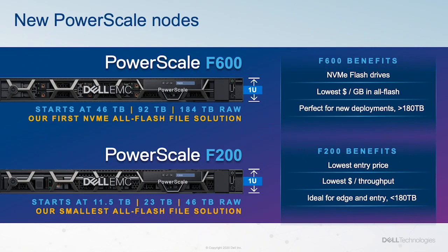PowerScale F600 adds four more drives per node for a total of eight and has dual CPUs. The F600 features NVMe technology, which, along with the second CPU, offers great future-proofing and performance benefits as enhancements continue to be made to 1FS.